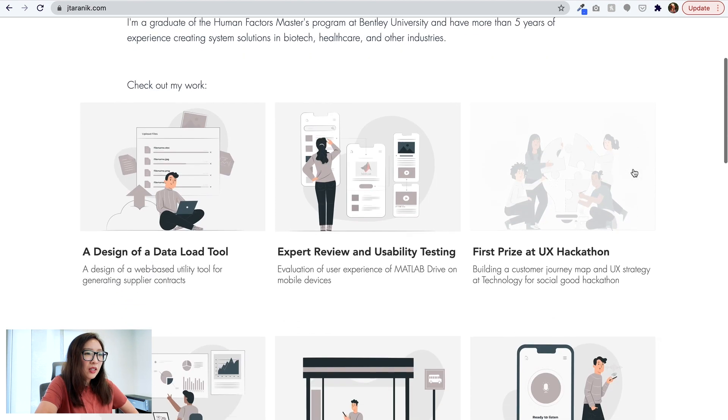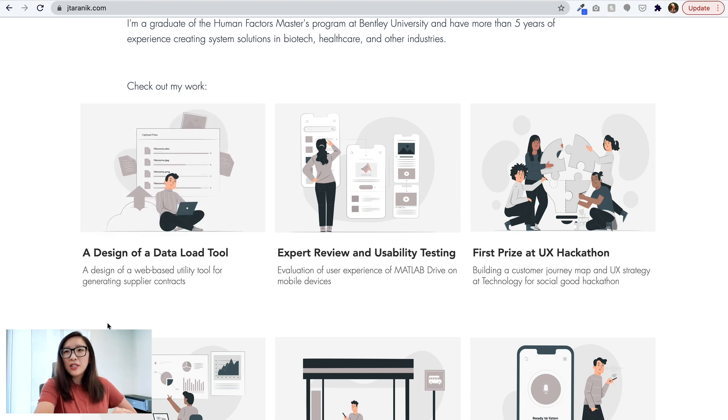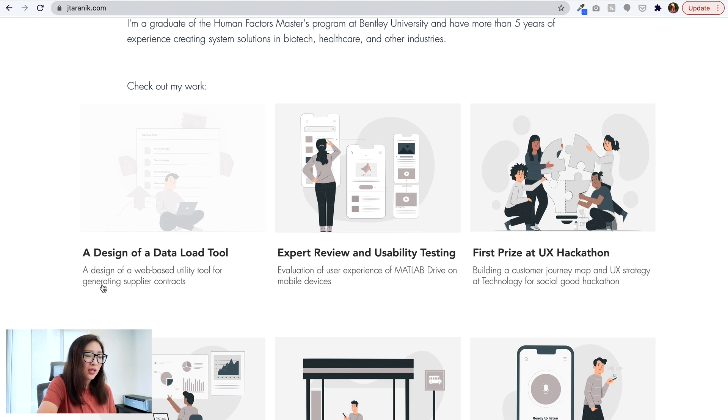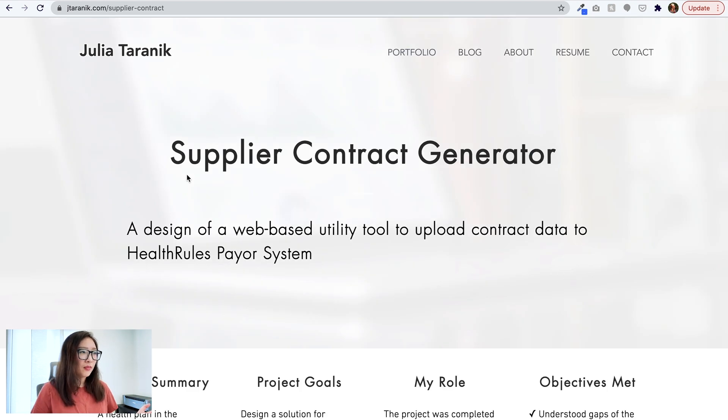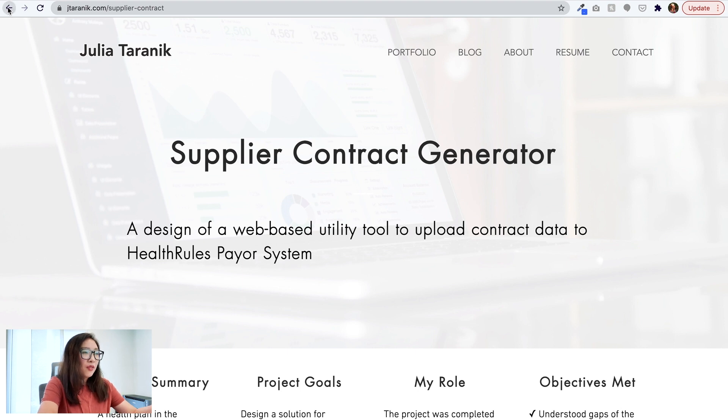Now let's take a look at one project. I'm a little hesitant because I'm not sure which one to click into. I usually go into more detail on the first project, so let's click that — it says 'A Design of a Data Load Tool.' We are now on the project page for 'Supplier Contract Generator: A design of a web-based utility tool to upload contract data to a health rules payer system.' Looks like this is a design project.